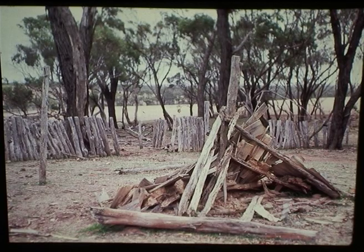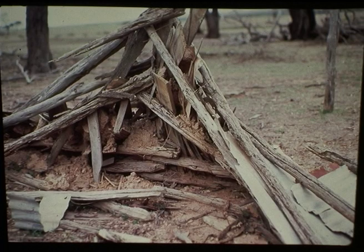One very early settler to the district was Fred West, who came in 1911. After living in a tent, he built this humpy in 1913. Among these ruins, you can see the outside walls were corrugated iron with boards on the inside, held together with a framework of bush timber. Mud was rammed between the walls and would have been a cosy dwelling.